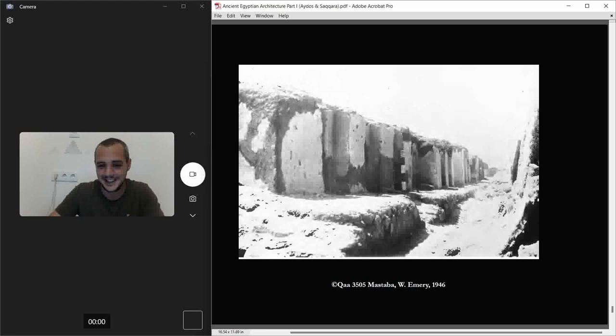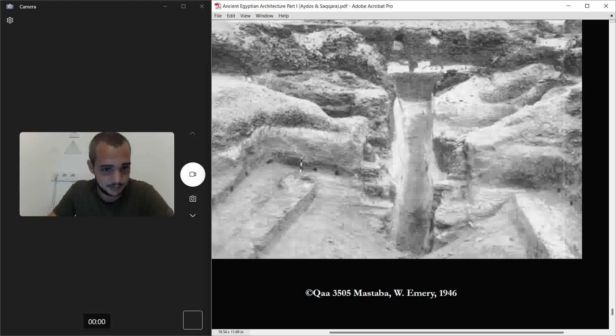Down here is the burial chamber, and you can see the ramp going down. The cool thing is that this ramp has a leg — it turns — and it's the first time we see something like this. I'll show you later in the drawings. There was also a portcullis stone, but it's no longer here.